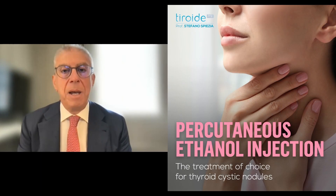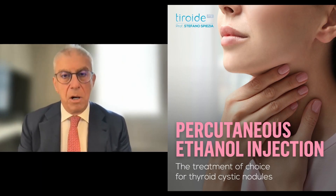When we decide to use one or the other technique, we have to consider that cysts of the thyroid gland can be treated with great efficacy by PEI — percutaneous ethanol injection. This is the gold standard. They must not be operated anymore because they can be treated very efficiently with this technique.